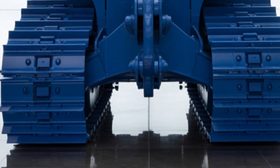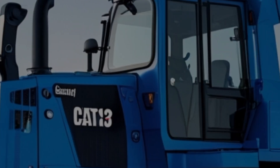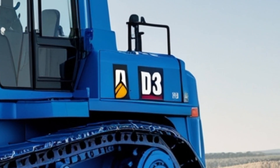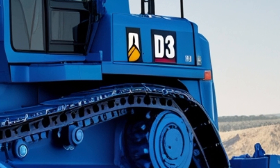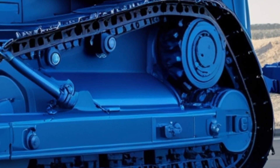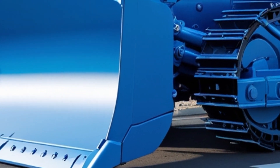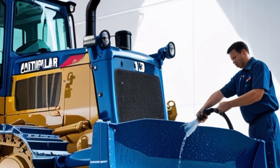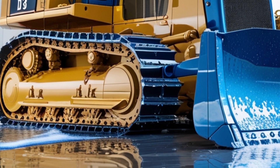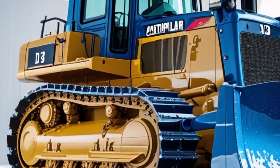Speaking of the blade, the Caterpillar D13 usually comes equipped with a semi-universal blade, though straight blades and folly blades are also available depending on the job. The SU blade gives a good combination of penetration and load-carrying capacity. With a capacity ranging from 7.5 to 10 cubic meters, the blade is built from high-strength, wear-resistant steel — more than capable of handling abrasive materials like gravel, compacted soil, and even light rock. Add to that Caterpillar's optional CAT Grade Control 3D, and you get high precision with less effort from the operator.